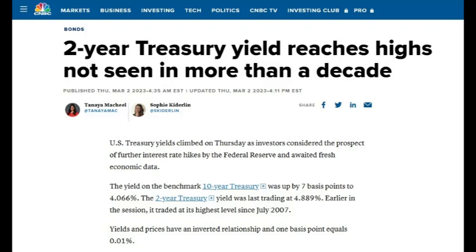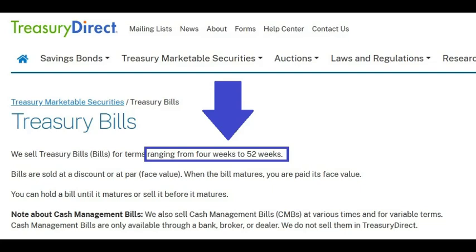Greetings everybody. With so much talk about Treasury yields rising during the past year, I decided to take a look at how much money and interest you would earn from buying T-bills. T-bills last from four weeks to 52 weeks. By buying Treasury bills, you're lending your money to the US government and they pay you interest on it.